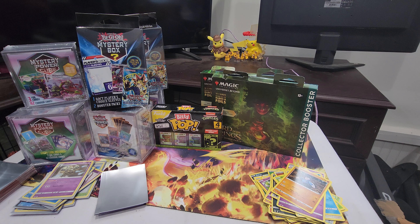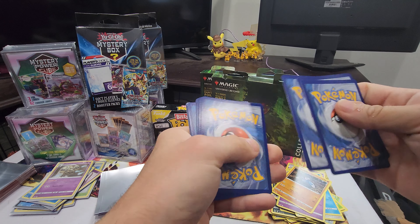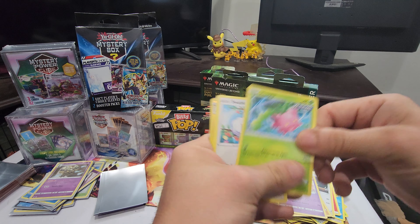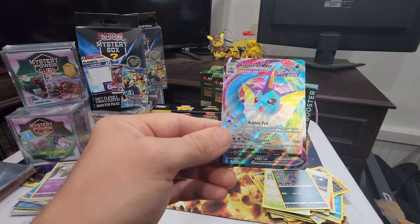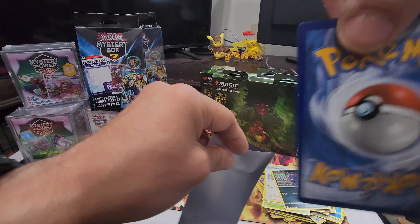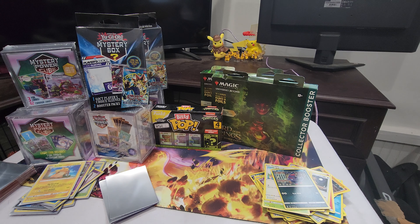Everyone will enjoy the video. I see something - hopefully it's the Pikachu. Raichu reverse - oh! Not bad, Vaporeon VMAX. Not the Pikachu but I'll take it. You want to see the centering on it? A little bit off, not too bad. That's my opinion.